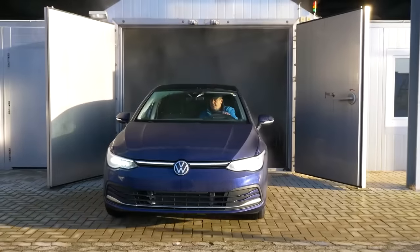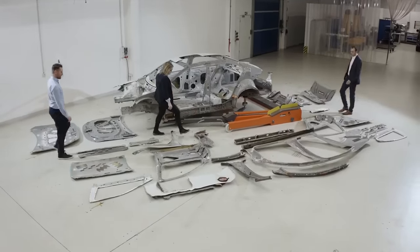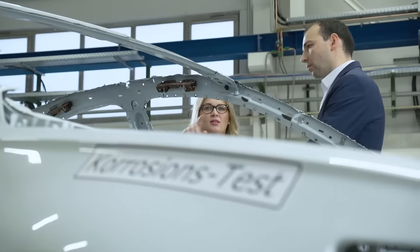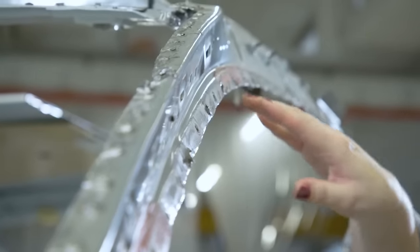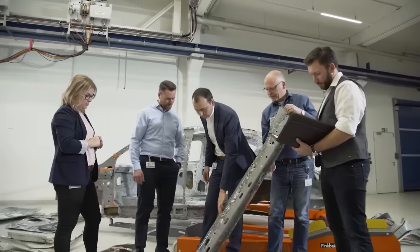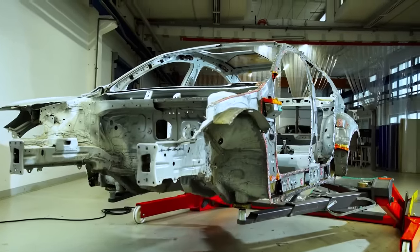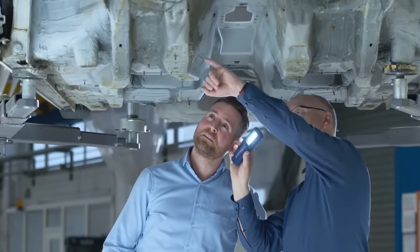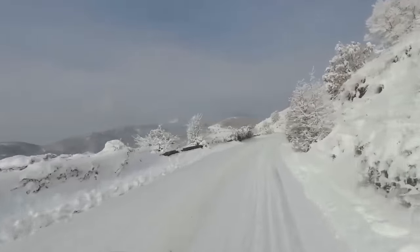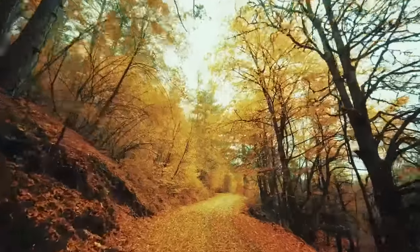After six grueling months and countless hours of testing, the vehicles undergo the final analysis. They're dismantled into their component parts and examined by the experts. The knowledge gained is processed and forms the basis for the further optimization of our corrosion protection. We do everything to ensure that our customers make it through winter, spring, summer and autumn in good shape.